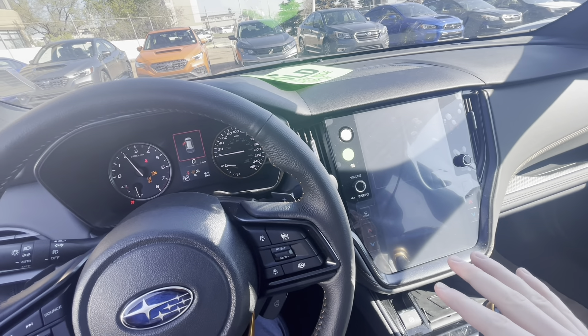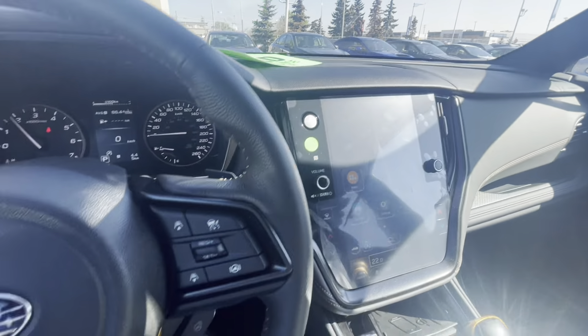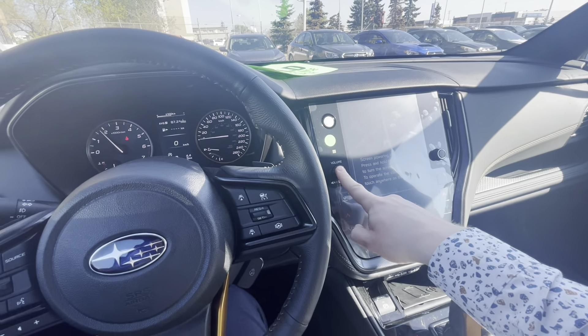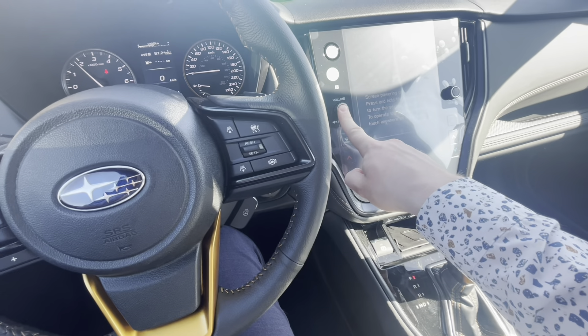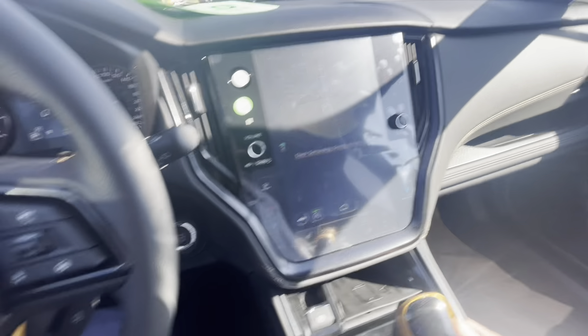I'll show you the digital cluster here — we can start this up. You have that 11.6-inch touchscreen; they've done a lot of work updating these recently. I'm just going to turn up the brightness a little bit. You have wireless CarPlay and Android Auto on these packages, a wireless phone charger down here, and the front view camera, which is a nice bonus.